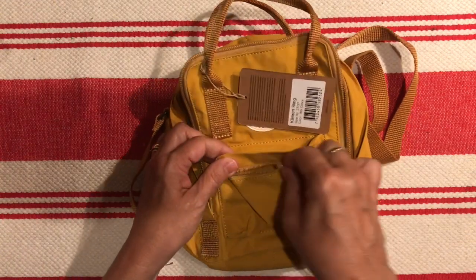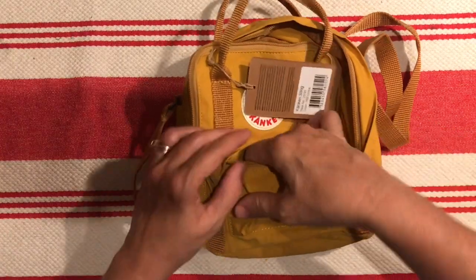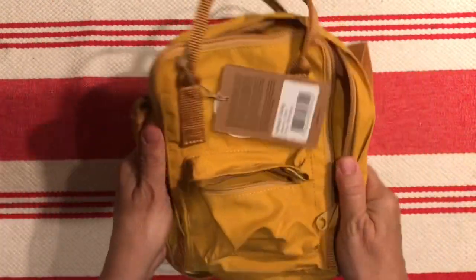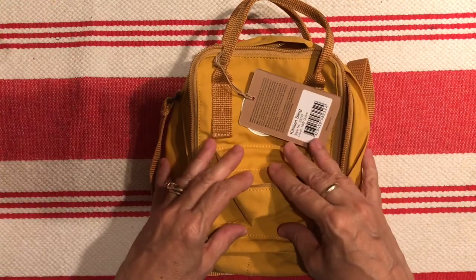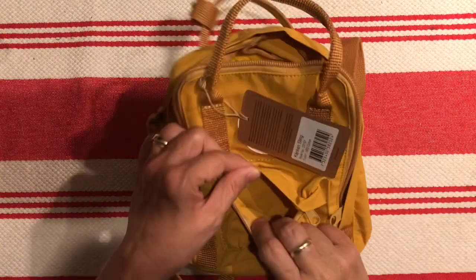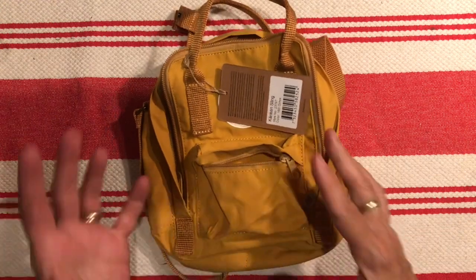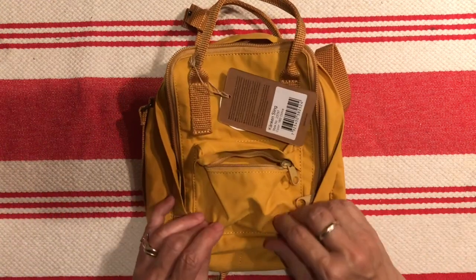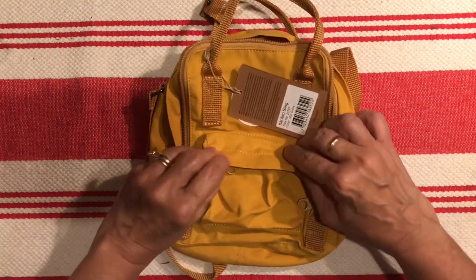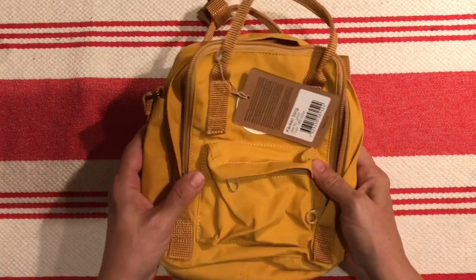The fabric is stiff here on top of the zipper, but others have said it softens up as you use it. I like that it just feels really sturdy — I like the substance to it. In the smaller area, there might be room for a little coin area, chapstick, gum, or a couple of stevia packets since I like to sweeten tea with stevia. I'll just play around with it and see what actually works out, but I think I'm really going to like this.